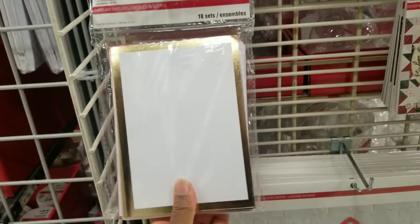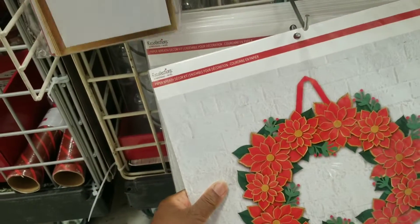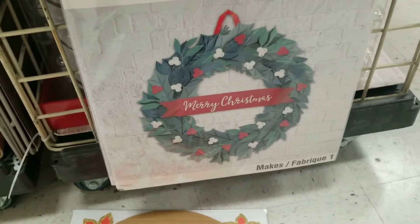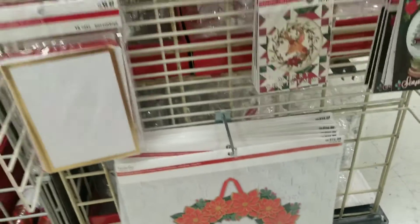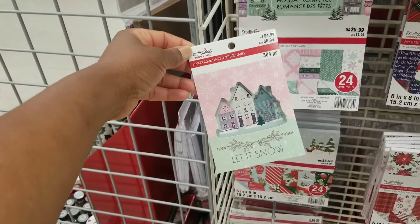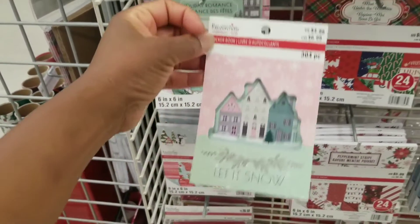Let's come down here. There is another sticker pack up high. These are cards and envelopes here — $6.99. And this down here is a paper wreath for $14.99, and there are different ones. Okay, let's come back up here. This one might match — it says Let It Snow but it might go with Holiday Romance.